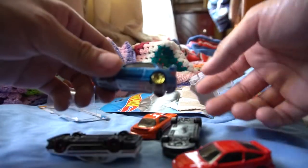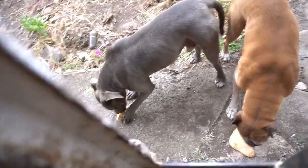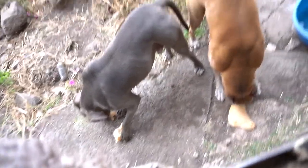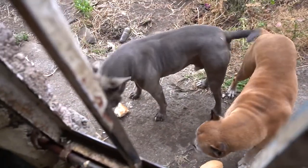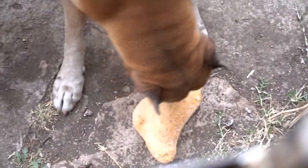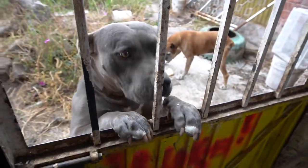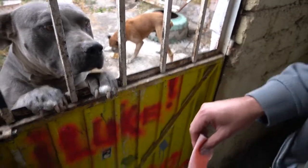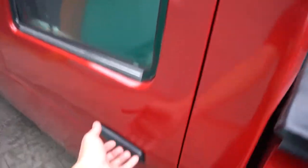We're gonna feed our dogs some bread — check this out, ladies and gentlemen. They're eating bread, honey bread. Sweet bread, Mexican bread — yes sir! Now it's time for the ham. Yes sir, yes sir.